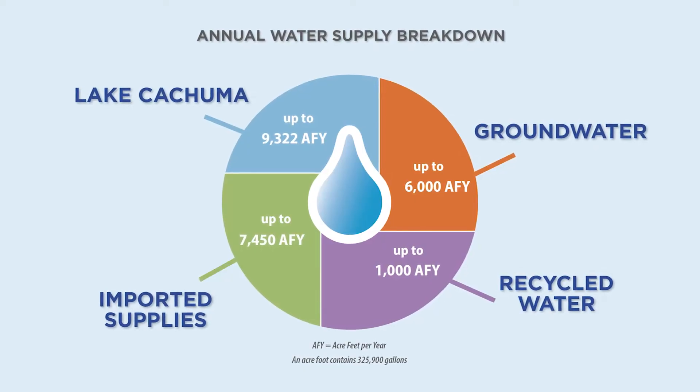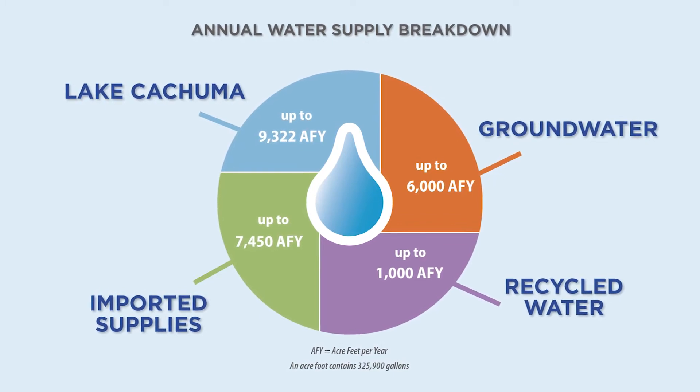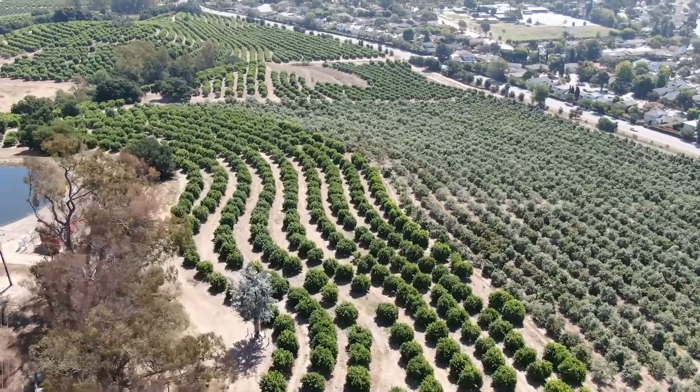Access to four diverse water supply sources, coupled with the community's commitment to conservation, allows the district to meet the water demands of 87,000 residential, commercial, and agricultural customers in the Goleta Valley. The district remains actively engaged in planning to ensure sufficient supplies remain available into the future, whatever the weather may bring.